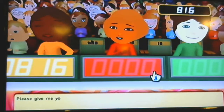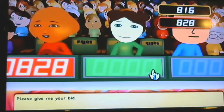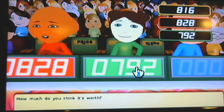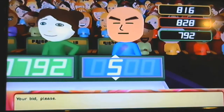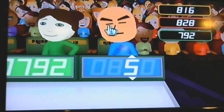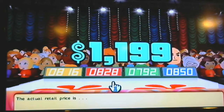Okay, please give me your bid. And how much do you pick it for? Your bid please — $850. Actual retail prices. There we go.